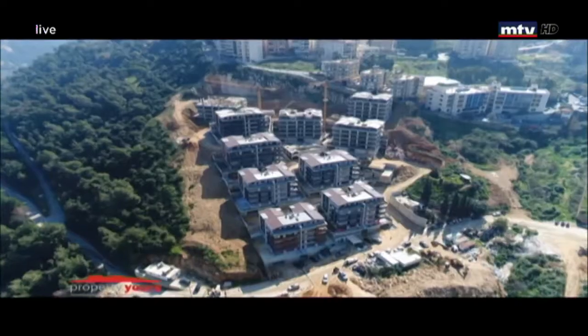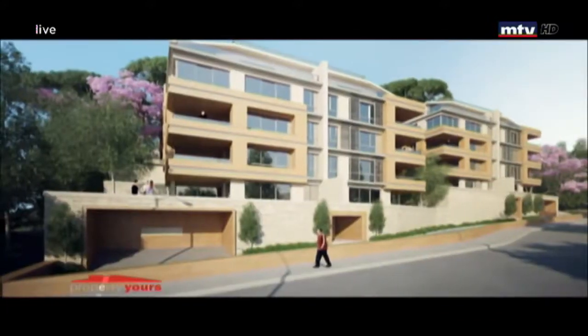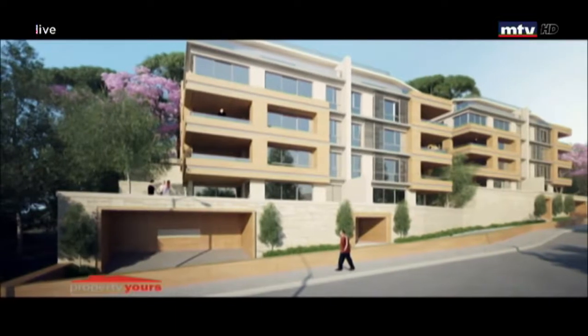13 بلوك. سامبلكس أفيلبل للبيع 210 و230 متر مربع مع برايفت جاردن. أما دوبلكس بين 330 و400 متر مربع مع تراس.